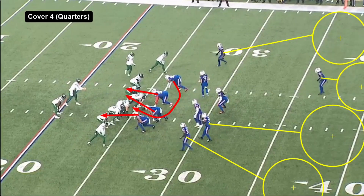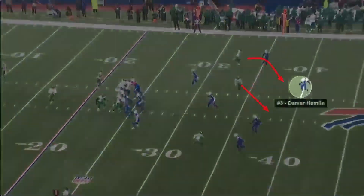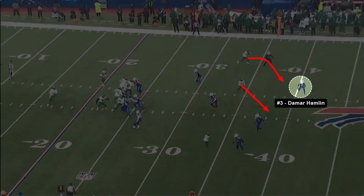Looking at first and 10 plays only right now — we get a nice stunt here, I think that's Shaq Lawson looping around back to the inside, and one of these interior guys gets really good pressure. This is a quarters coverage, so each of these four guys highlighted has a deep quarter responsibility. We're going to see safety Damar Hamlin come downhill on this route in the middle of the field, which gets through his zone. Because he got pulled down, the route that breaks into Hamlin's zone ends up wide open.